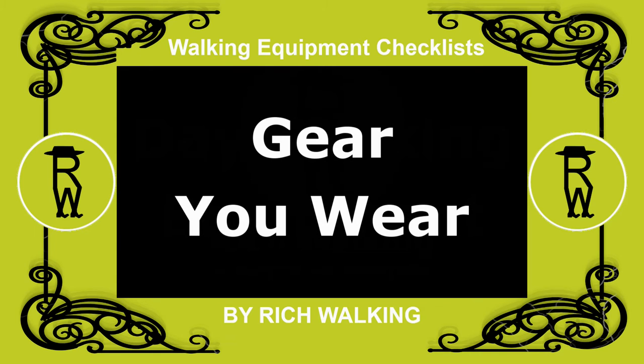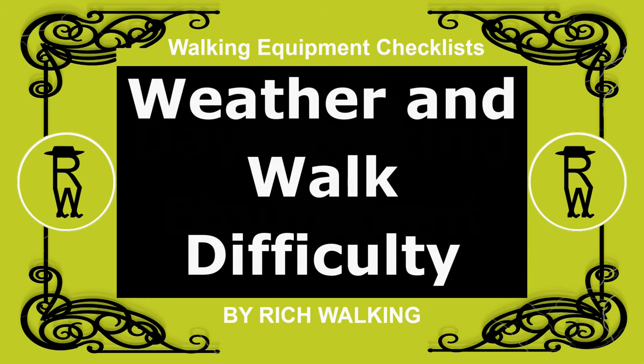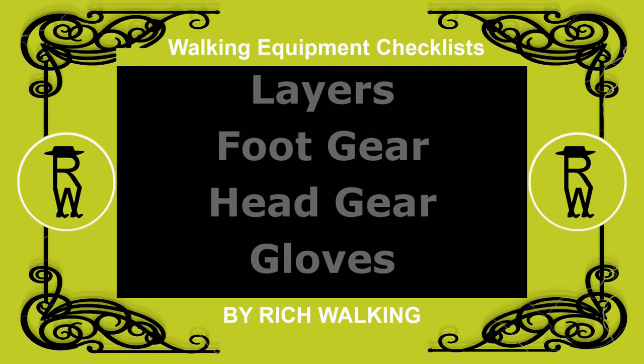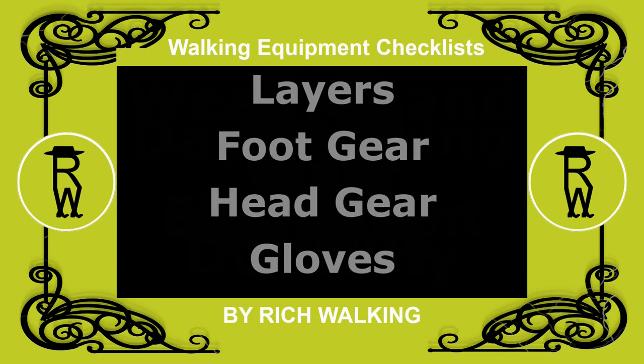I'll start with the day walking gear you wear. The gear you wear will depend on the weather conditions expected, together with the specific difficulty of the walk being undertaken. Items worn on a day trip include layers, footgear, headgear, and gloves.